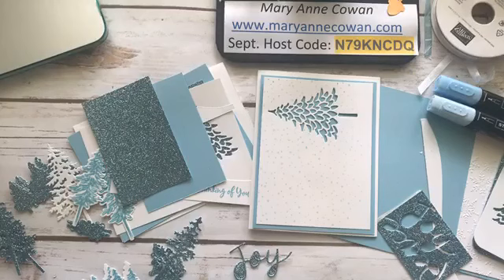Hello, Phyllis. Hello, everyone. Mary Ann Cowan here from Pinery Paper Crops. Today is Thursday, September the 3rd. Hi, Fran.